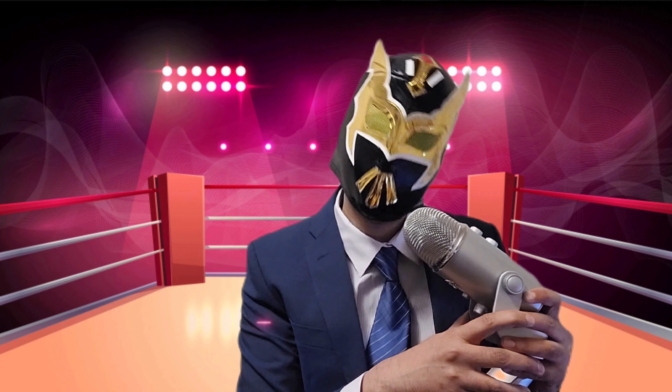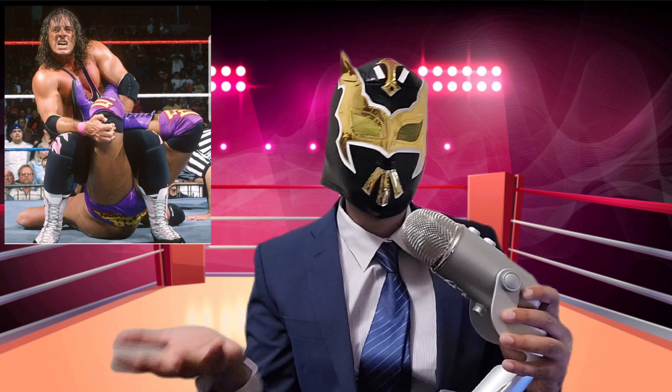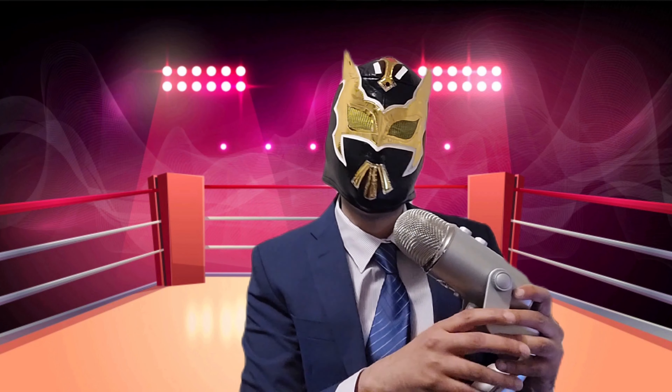And at number one, I can't do a submission list without this man. Obviously, the excellence of execution — the best there is, the best there was, the best there ever will be. I'm talking about Bret Hart and the sharpshooter. Nothing was better. The way he put the left leg through, crossed the leg, and turned the opponent over, cinching back. It was just so awesome. Bret and Owen's sharpshooters are just the best and deserve to be number one on this list.